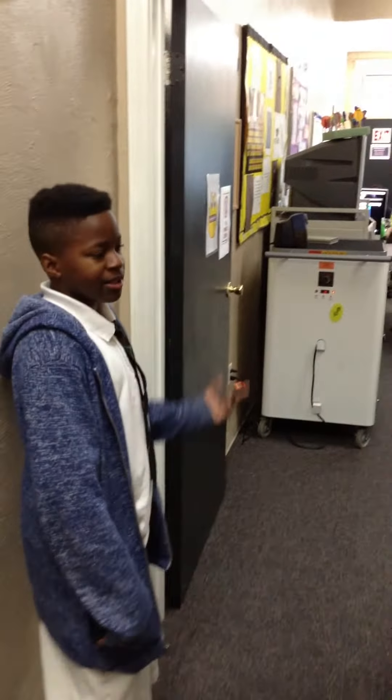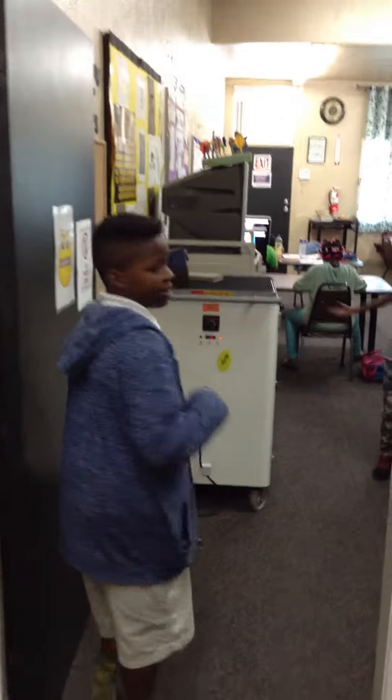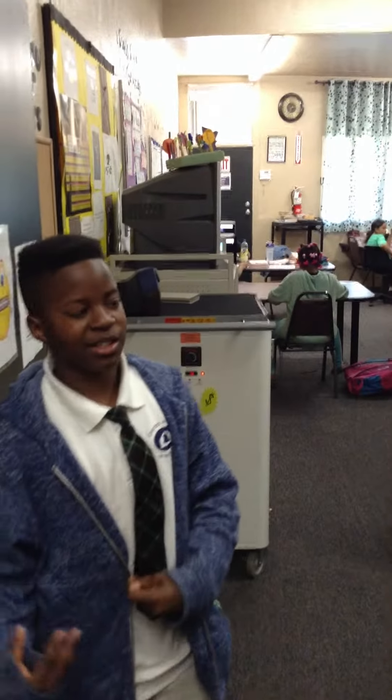Over here is our main homework room. It's the Rhino room and we have a lot of students, so it's going to be a library lab.